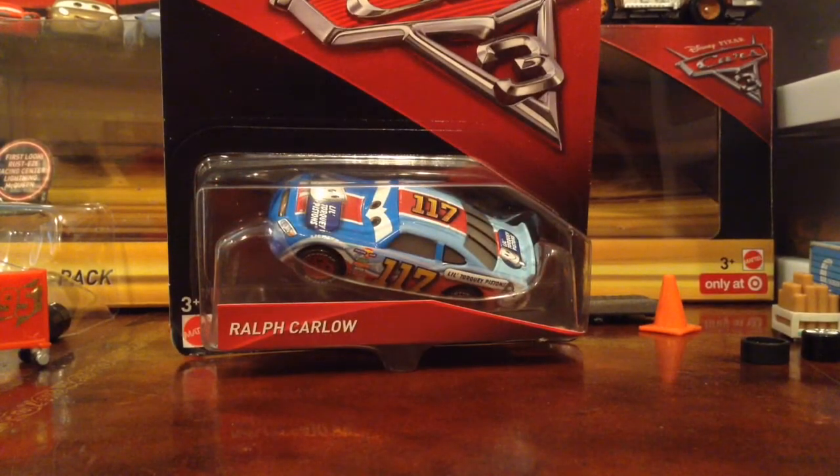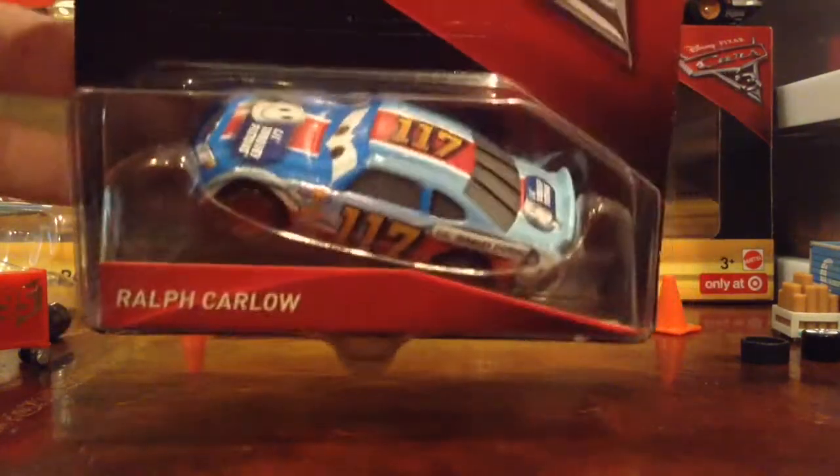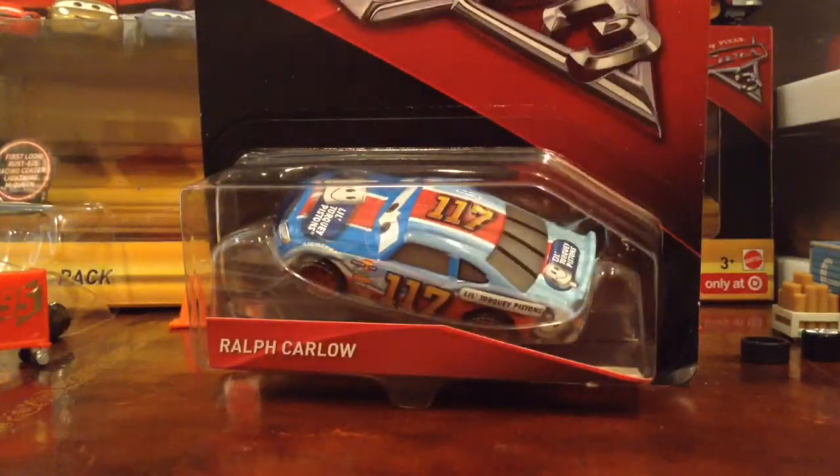Hello everyone, Aaron Jordan Cars here for another video. Today we're going to take a look at Ralph Carlo. This is from the second wave of Cars — technically the third wave, I think — because he was a Kmart exclusive for now, but was going to be released later on in the future.